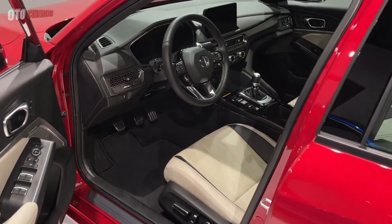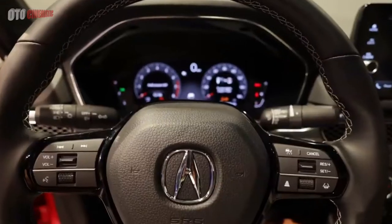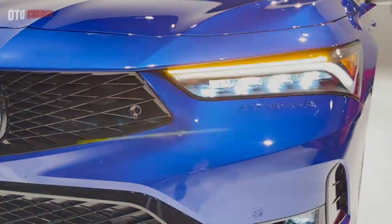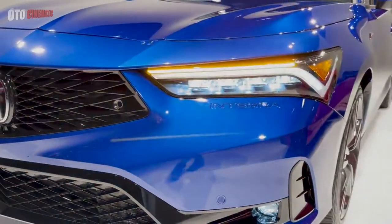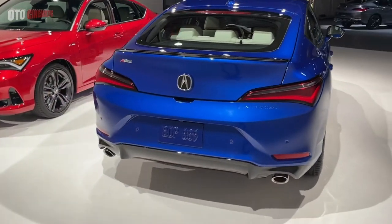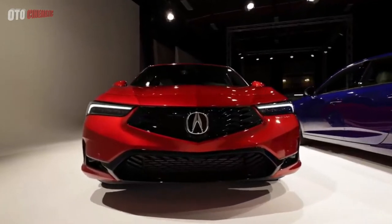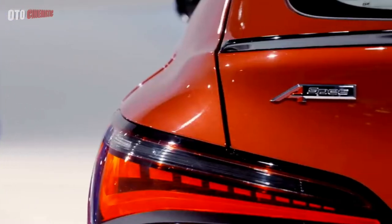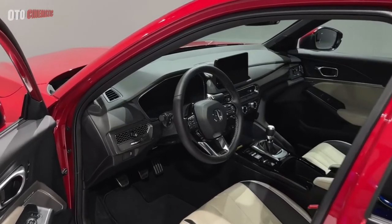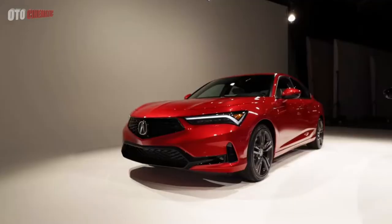All Integras come with the same turbocharged 1.5-liter inline-four from the Civic Si. Acura didn't make any changes to this powertrain other than an Acura badge on the breather cover. The engine makes the same 200 horsepower and 192 pound-feet of torque. The sound is throatier than you'd expect, thanks to an exhaust setup that adds a cinnamon roll swirl of piping right before the exhaust tips, effectively lengthening the tubes and resulting in a deeper exhaust note — not quite bassoon, let's say English horn rather than the reedy oboe of most four-cylinders.